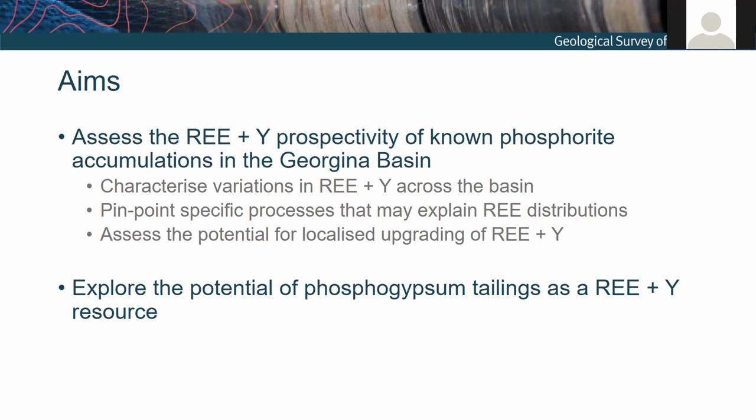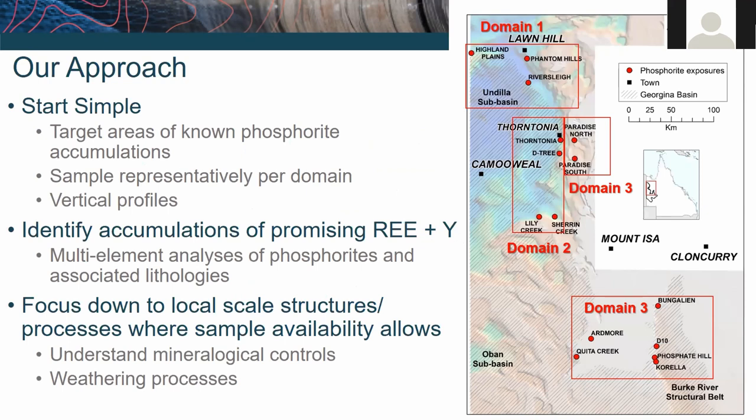For example, is it simply the Cambrian seawater that defines the rare earth element endowment of the Georgina Basin phosphorites, or are there other processes at play? If we can begin to understand some of these processes, we can narrow down places where explorers may want to look to pursue these deposits. The secondary aim is to explore the rare earth element and yttrium endowment of the phosphogypsum tailings, which is the byproduct of ammonium phosphate production.